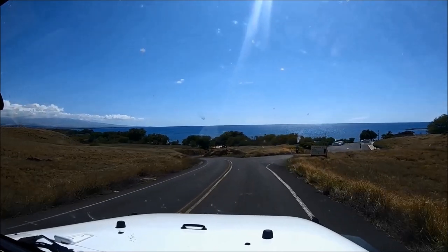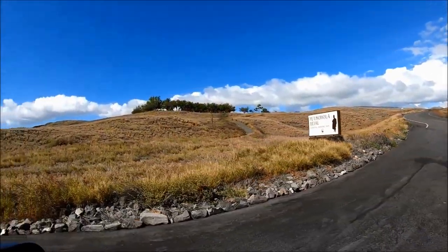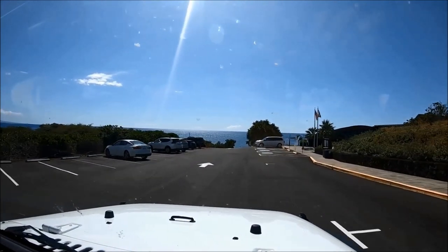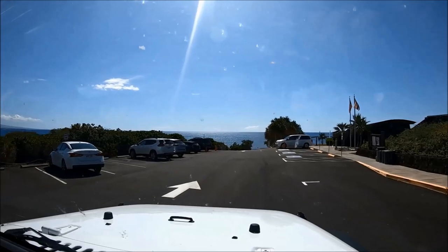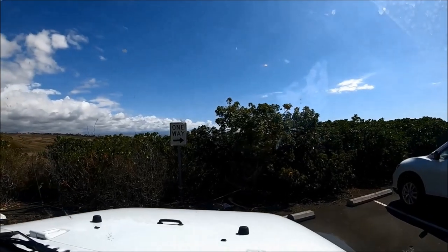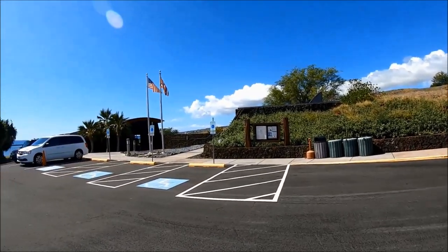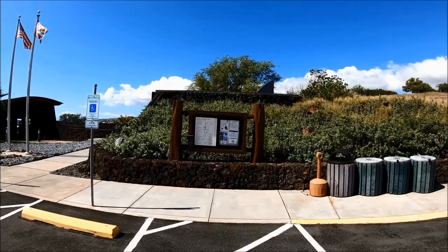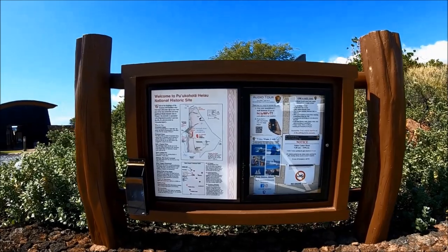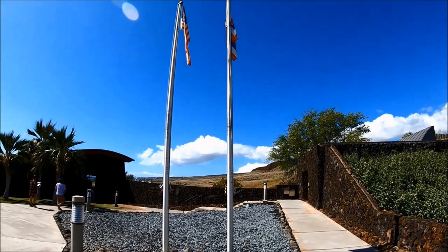If you continue straight on Kawaihae Road, at the end of the road is Spencer Beach Park. We pulled into the parking lot of Pu'u Kohola Heiau National Historic Site. Parking is free and there were plenty of spaces when we visited on a weekday. Please be aware that the parking lot entrance gate closes around 4:45 p.m. and the exit gate closes at 5:15 p.m. All cars parked in the visitor center parking lot after closing will be towed.